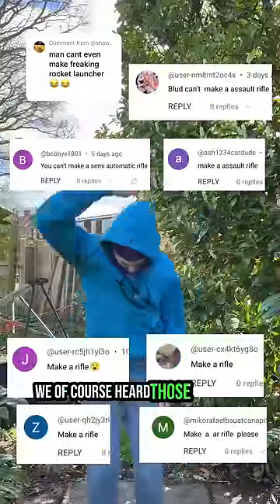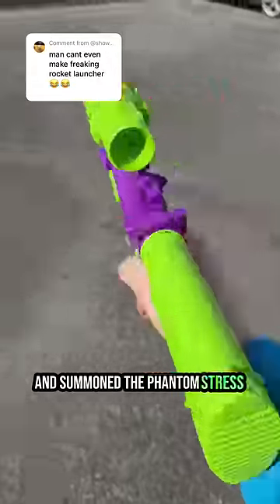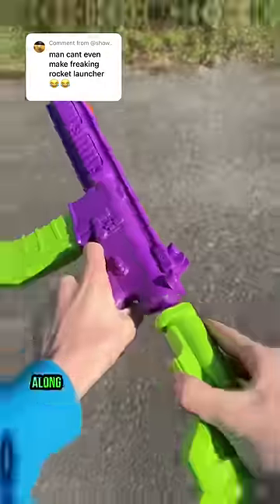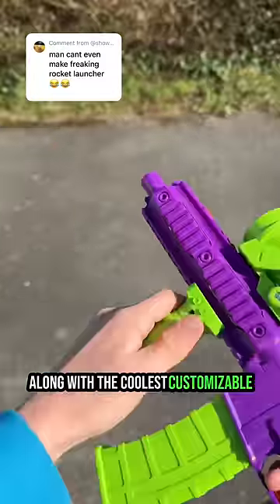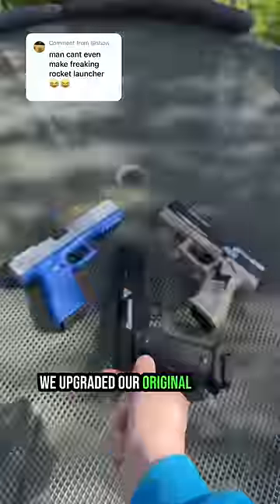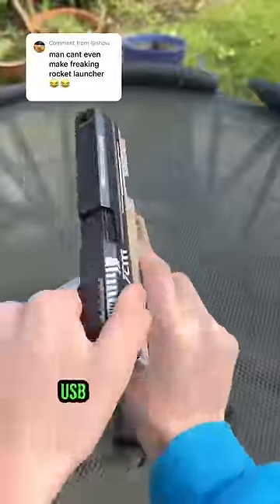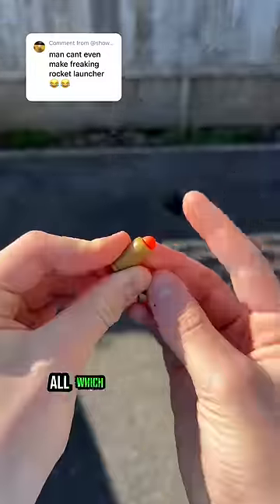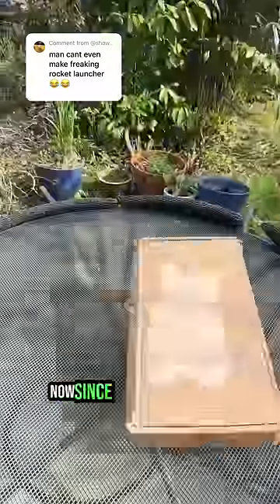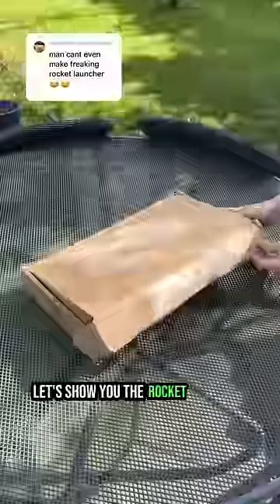We, of course, heard those whispers and summoned the Phantom Stress Shot, our first model to include functional projectile firing and shell ejection, along with the coolest customizable attachments. Then, after much request from you guys, we upgraded our original models into Glock, USP, and Pit Viper variants, all which feature those same shooting mechanisms as the Phantom plus added blowback for smoother handling. Now, since you don't believe us, let's show you the rocket launcher.